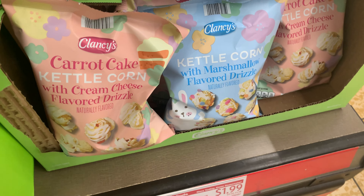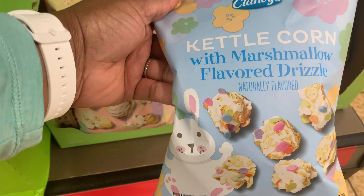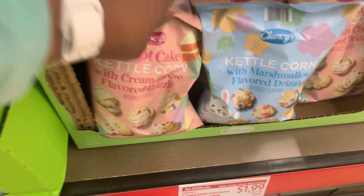The kettle corn popcorn here — they have the marshmallow flavored drizzle and the cream cheese flavored drizzle on this one, and they are $1.99 each.